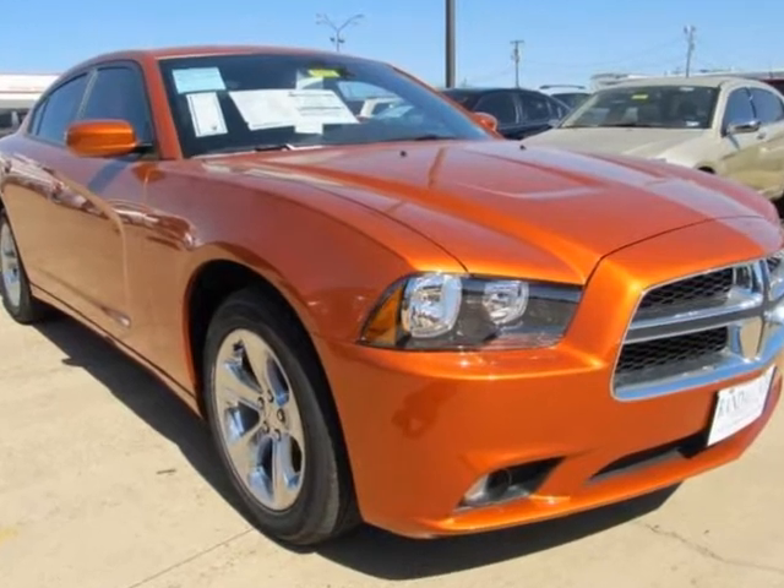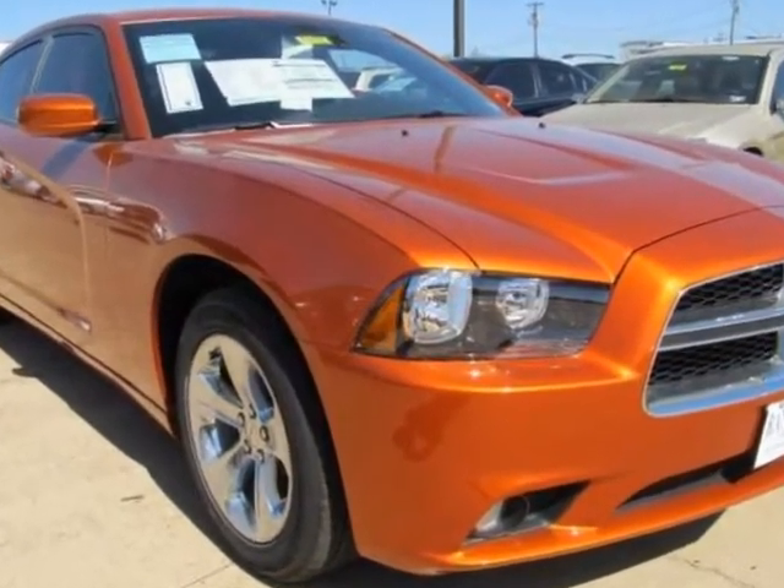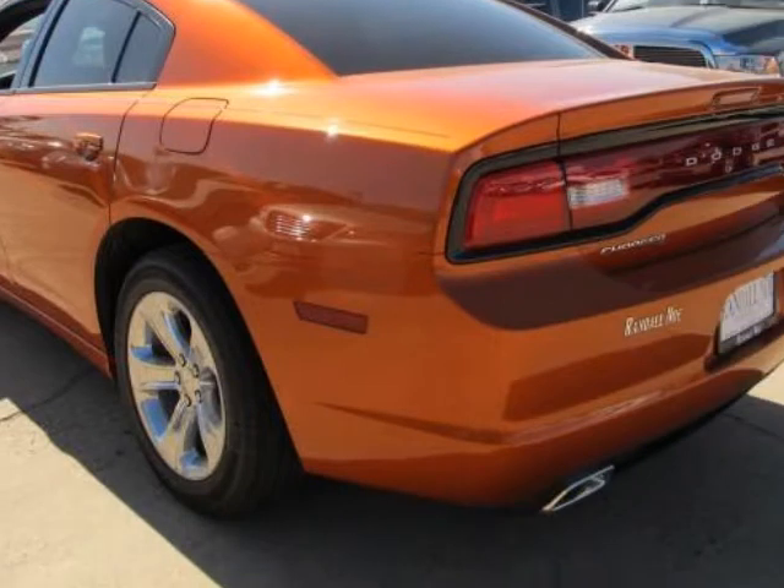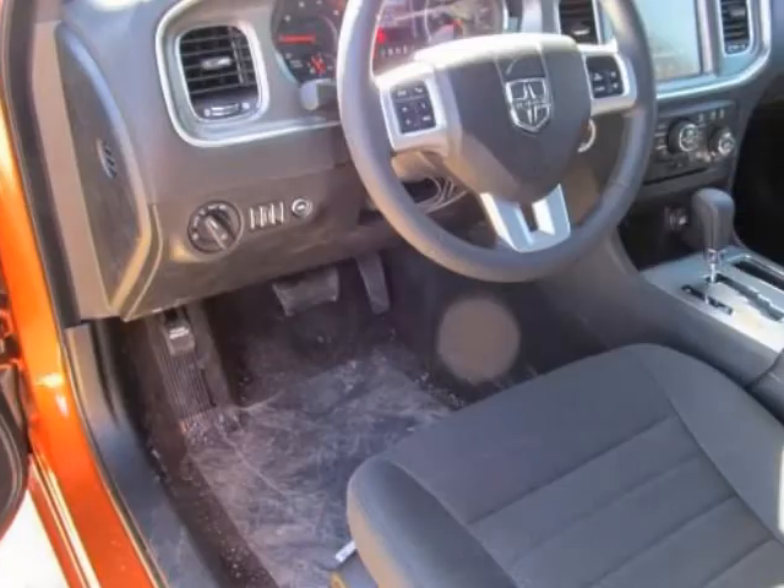We think you will love this new 2011 Dodge Charger 4-door sedan rear wheel drive. It comes fully equipped with ABS, 4-wheel, air conditioning, alloy wheels, and many other features.